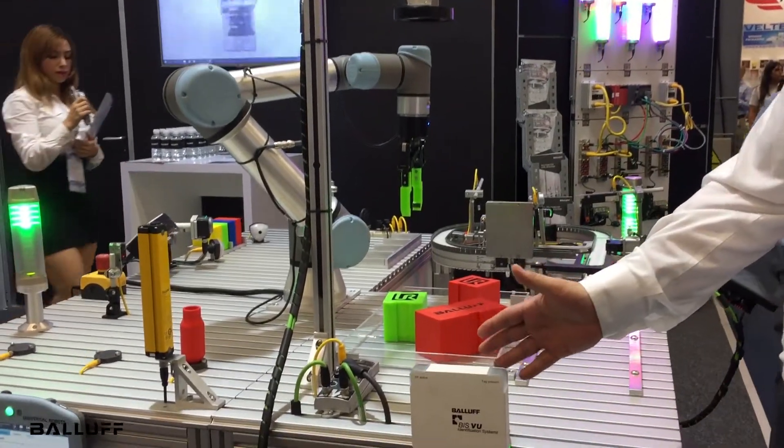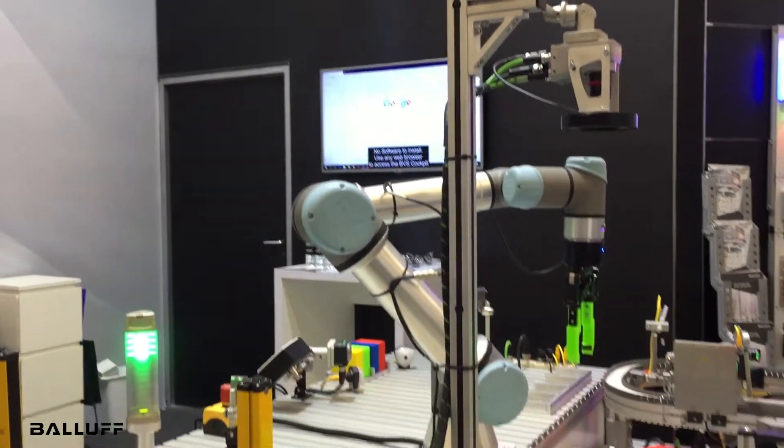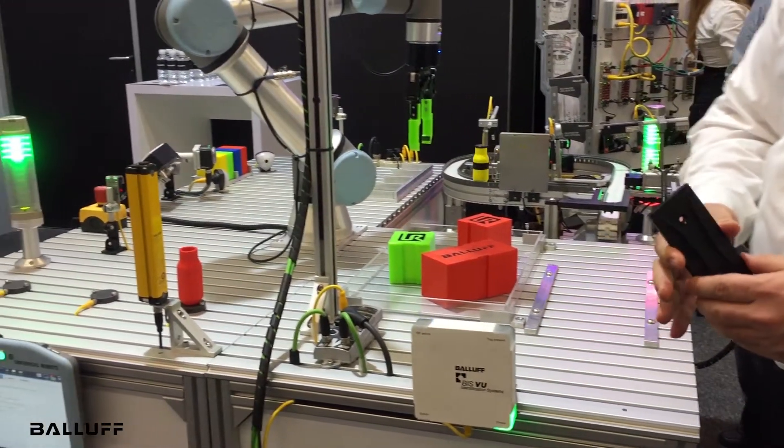We're going to talk about and show RFID and vision in helping with automating this example. So what I have here is an RFID tag. We're going to use this tag to start the process.